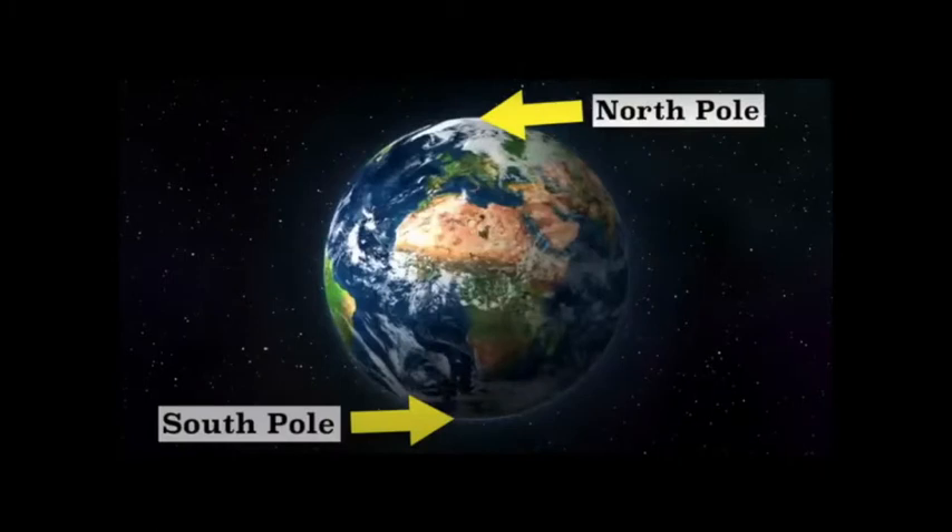Look, here is Earth. The Arctic is in the North Pole, which is here. The Antarctic is in the South Pole, which is here. Arctic. Antarctic.